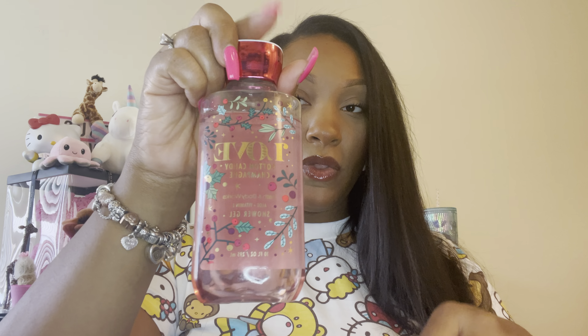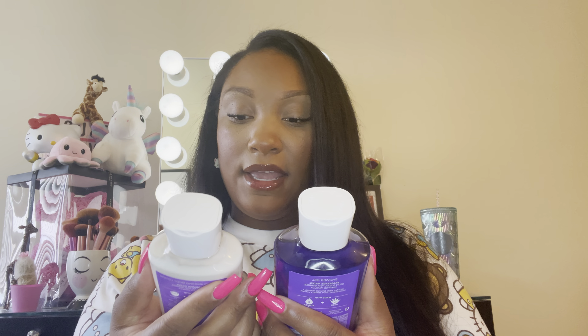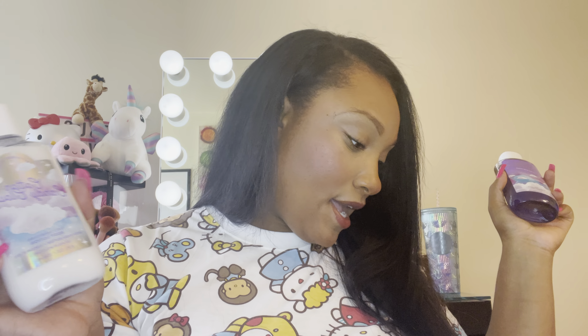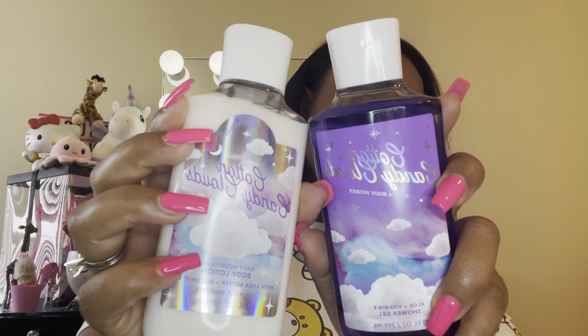I also got the shower gel for the Cotton Candy Champagne. And I also got the Cotton Candy Clouds lotion and shower gel. They didn't have the mist for this, and they didn't have the lotion for the gumball one, so this is what I got. Any of those super girly scents — the cotton candy, bubblegum, stuff like that — I'm all over them.